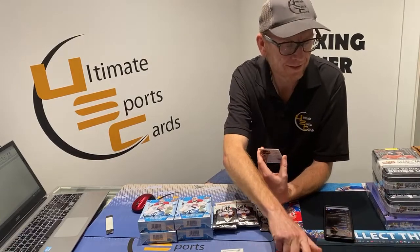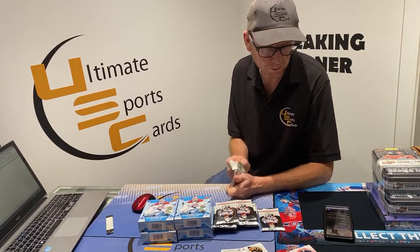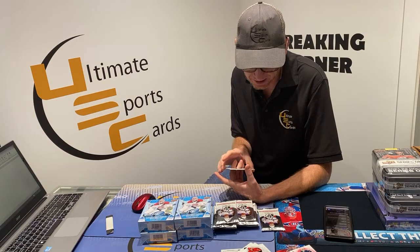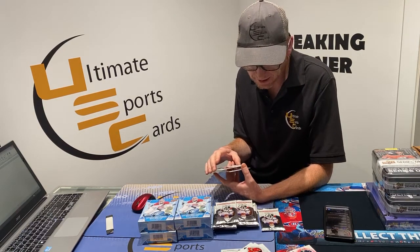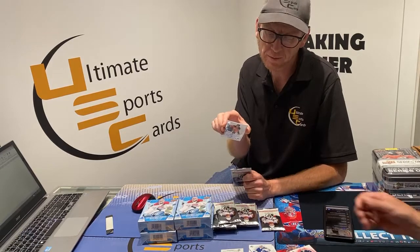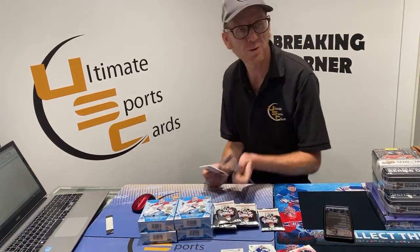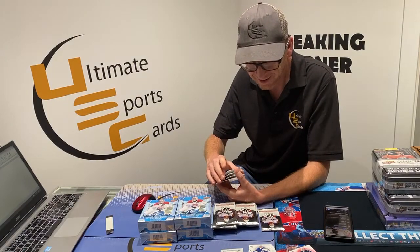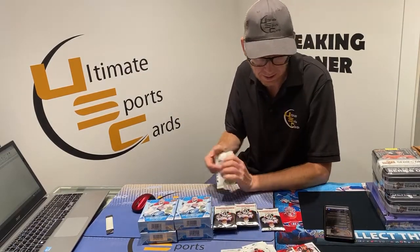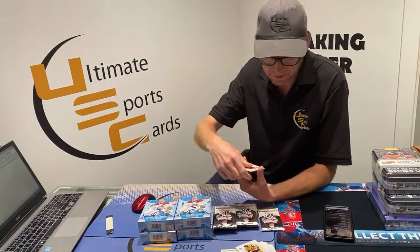Cam Atkinson — Rob B from Sudbury, this one goes to you my friend. We got a Future Watch rookie autograph, 350 out of 999: Edmonton Oiler Ryan McLeod — Tyler H, this one goes to you. Retro Ottawa Senator Brady Tkachuk. Florida Panther — six months — Calgary Flame John Gaudreau.